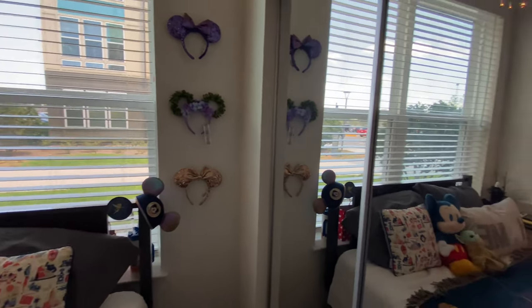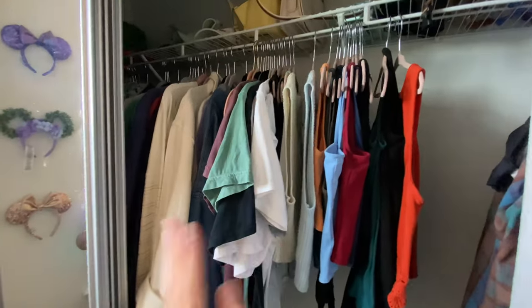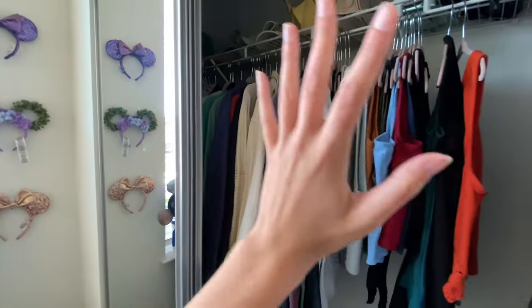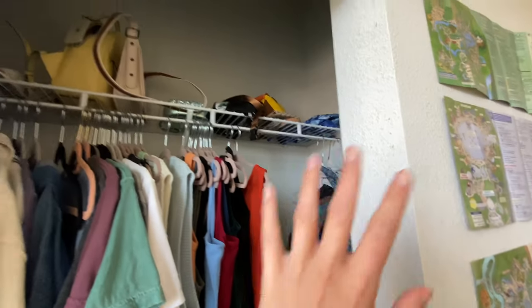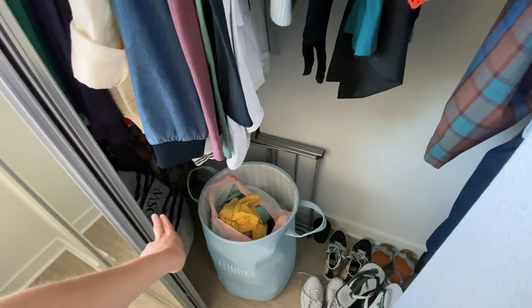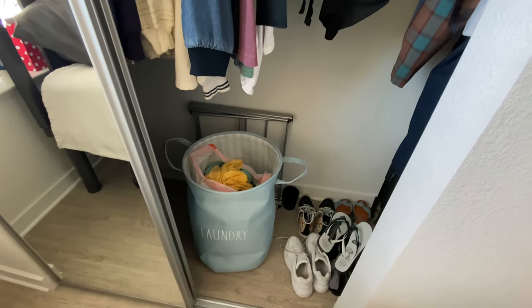We live on the first floor, which is always fun! This is my closet — I won't spend a lot of time here, but please don't bring a lot of clothes. My whole closet is full and I've literally bought tons of clothes here. I have costumes, bags on top, hats, shoes at the bottom, a laundry basket, extra bags, and a suitcase with my lightsaber blade tucked in the back corner.